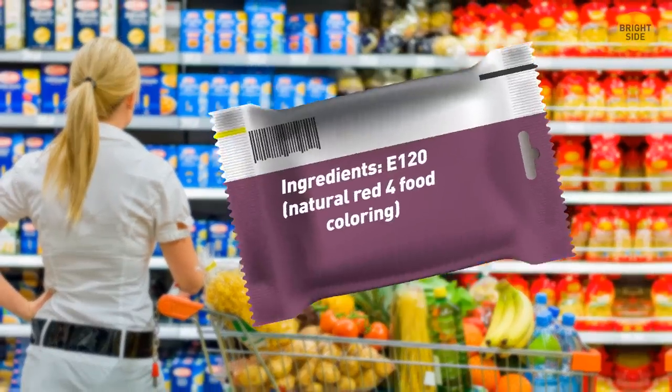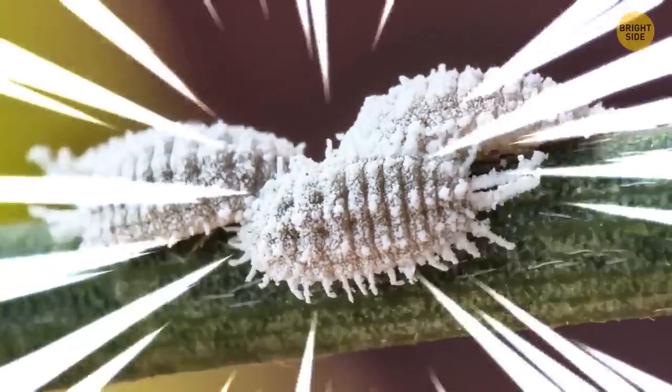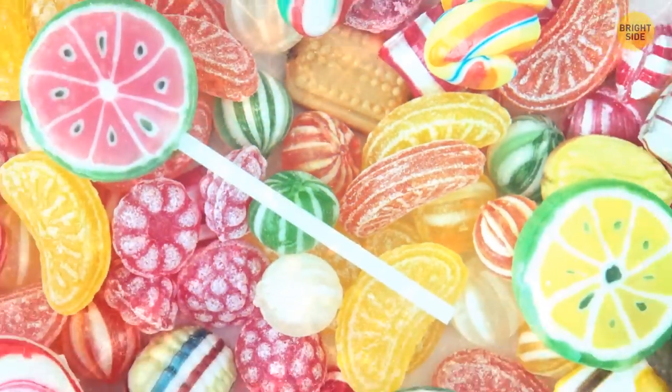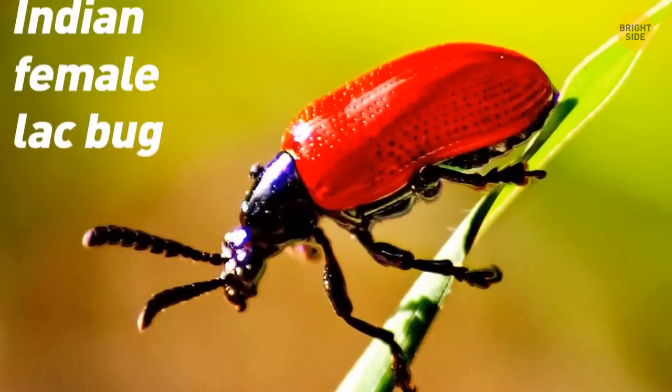E120 or Natural Red 4 food coloring, a.k.a. carmine, is made from tiny beetles. It's been used to color anything from cakes to candy to even drinks. That shine on candy also comes from bugs — this time, it's the Indian female lac bug.